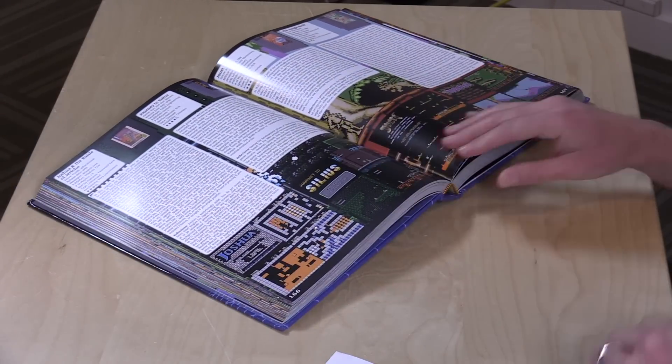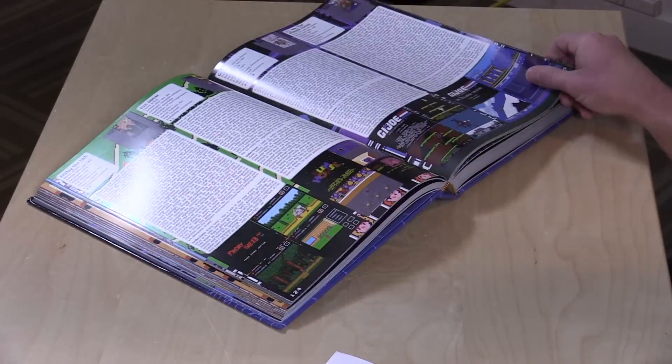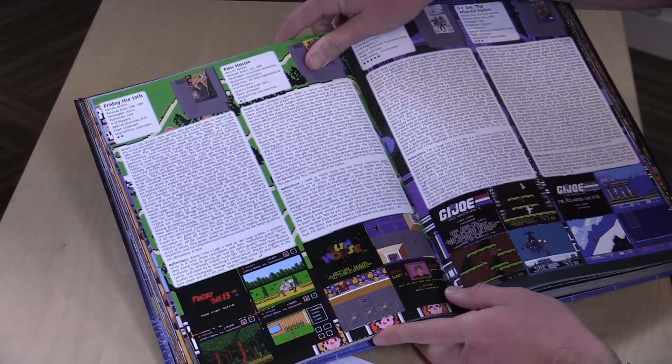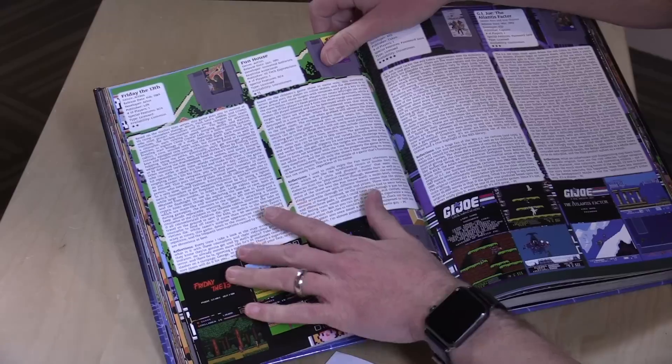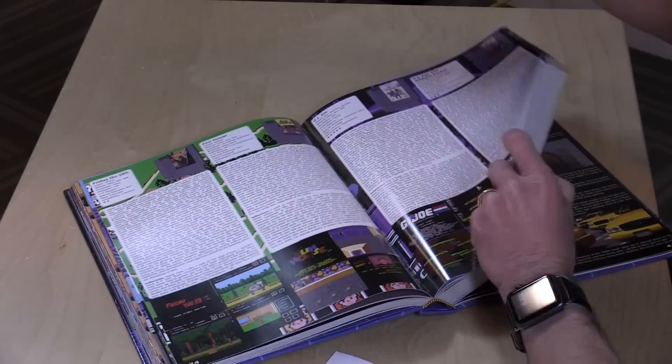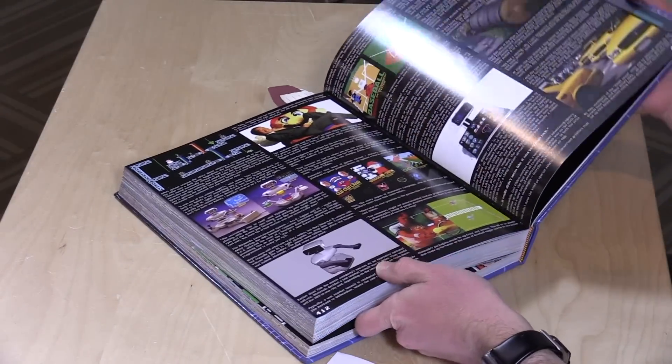If you didn't see that review, just to give you a rundown: this book is like college textbook size and it covers every single game ever released for the Nintendo Entertainment System. They've got a full review of every single game along with screenshots, cartridge artwork, and a bunch of other supplementary material as well. It's a great book.